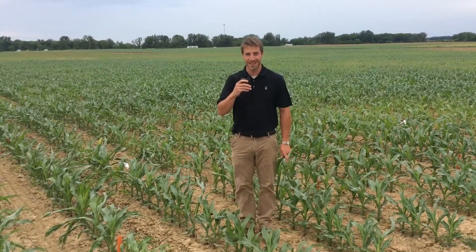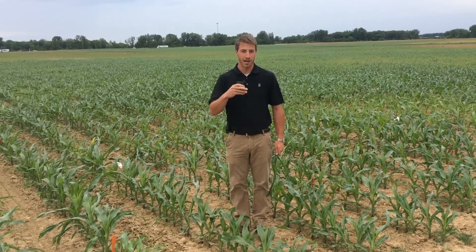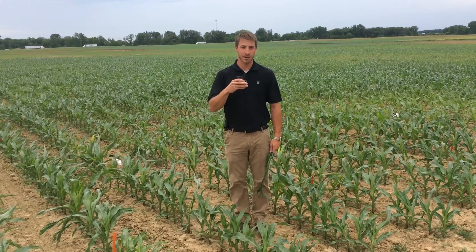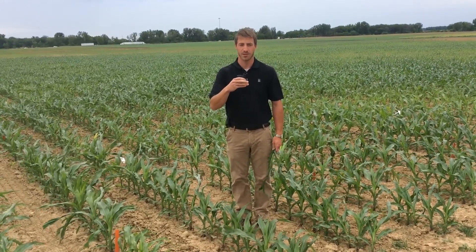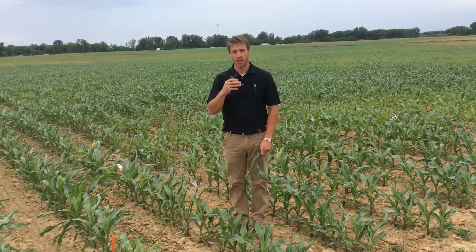As it's starting to spit rain out here today, I just wanted to show you something that I've been seeing in fields across the state of Ohio. This is something that's partially weather dependent and partially hybrid dependent. About a week ago we had a real cool spell, and then we started heating back up. In that cool spell the corn slowed down its growth, and then as we warmed back up the corn resumed its growth.